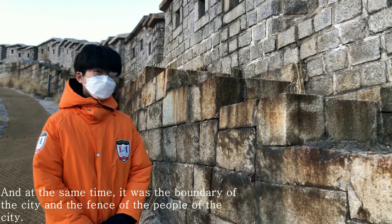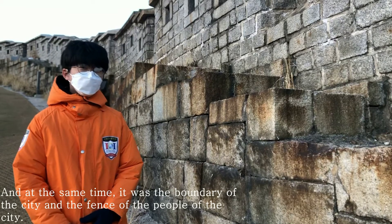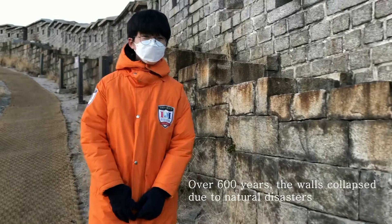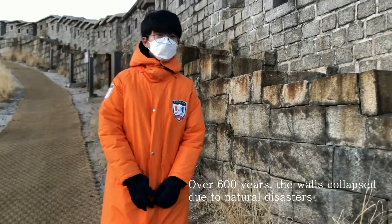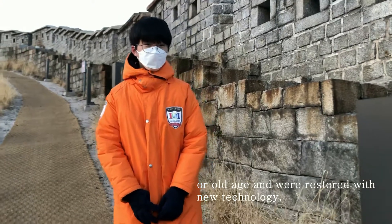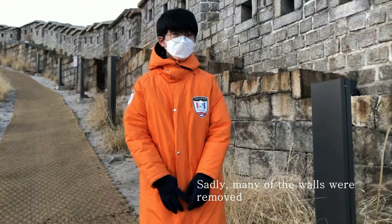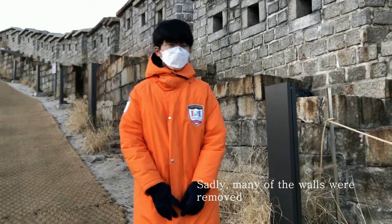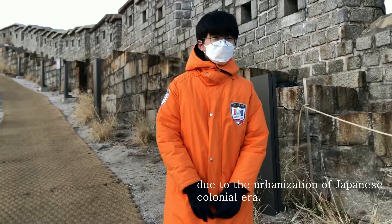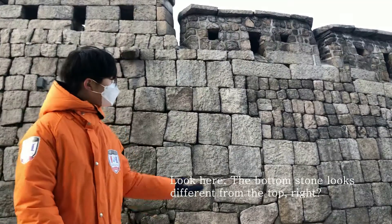There are four small gates between the four big gates, and this connected wall was a defensive boundary. At the same time, it served as the boundary of the city and the fence for the people of the city. Over 600 years, the wall collapsed due to natural disasters and old age and was restored with new technology. Sadly, some of the walls were removed during the urbanization of the Japanese colonial era.